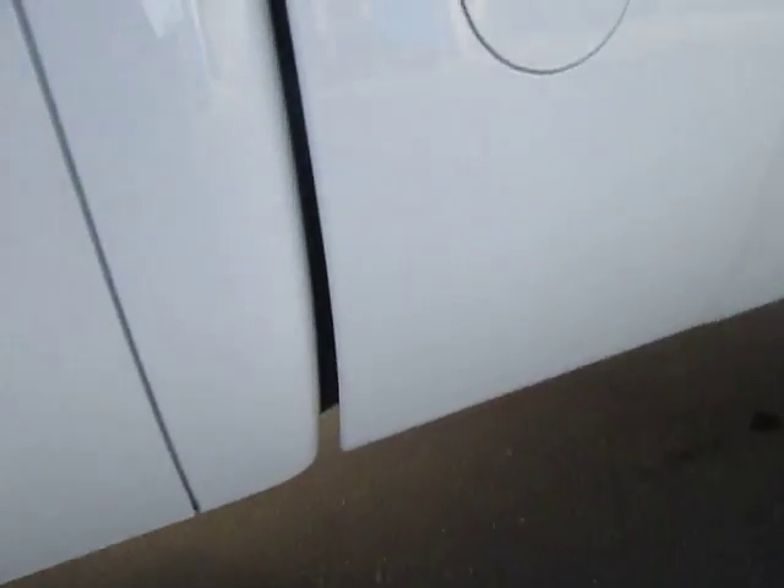Let's go ahead and open up the door and take a look on the inside of the driver's door. Manual windows. Here's our lock buttons. Let's go ahead and jump inside the vehicle.